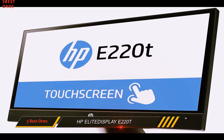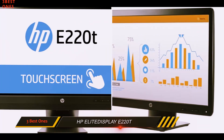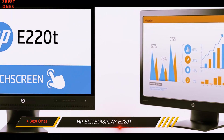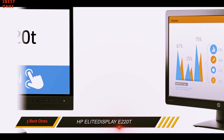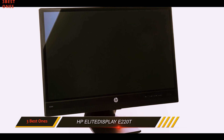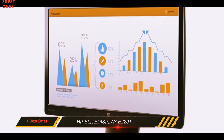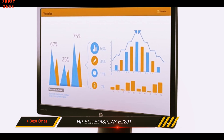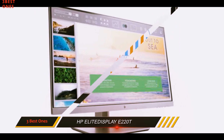Unlike the displays in our review with more thoughtful designs, which are light and easy to adjust, the HP Elite Display has a stiff neck and a heavy base. On average, the monitor consumes more energy than some of the large touchscreen displays, like the Acer T232HL, so it costs more to keep running month-to-month than some of its more impressive competitors.